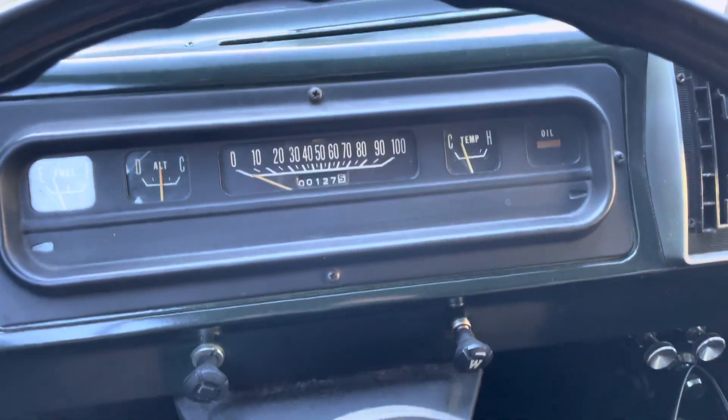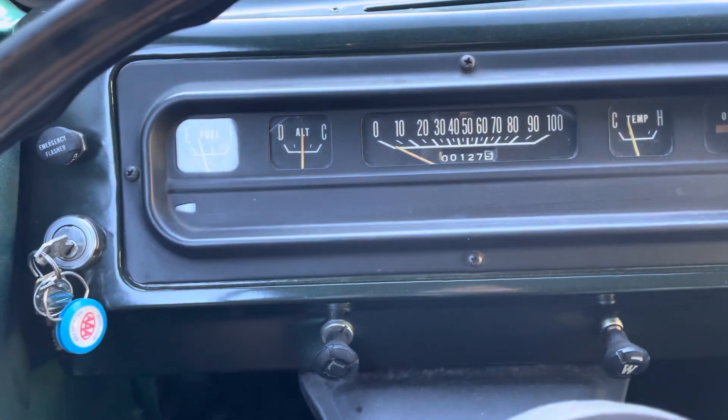That 318 definitely makes some nice noises. I just want you guys to all see and appreciate this van.